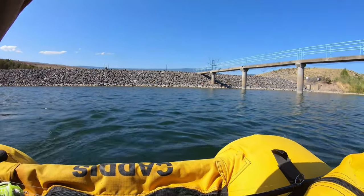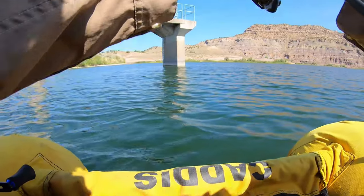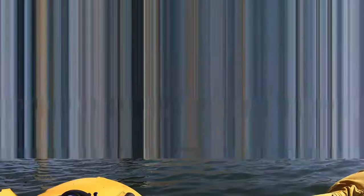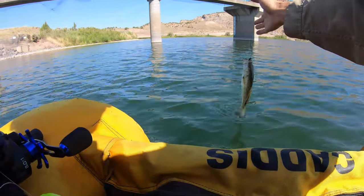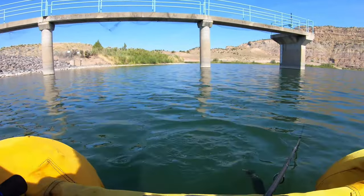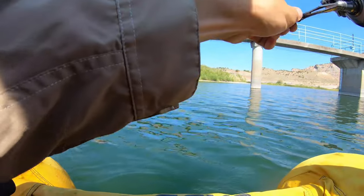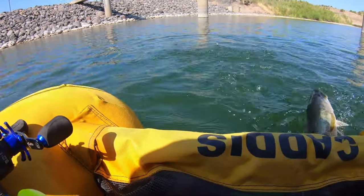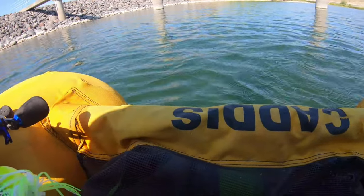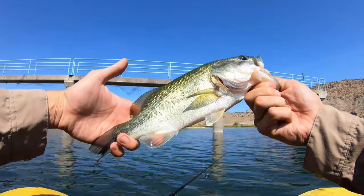Do I have something? I think I have weeds — oh no, I have a fish! Really dinky one though. Got one — little bass, tinker largemouth. Got another one — that's a decent one, about a pound. So far they seem to be about the same size. There's got to be a bigger fish.